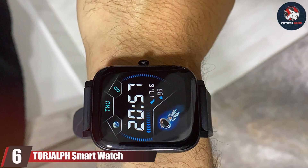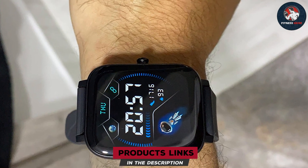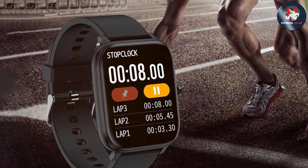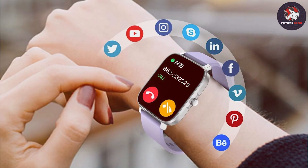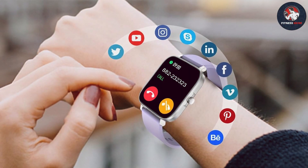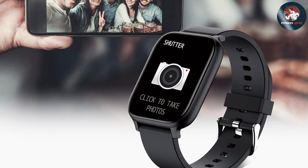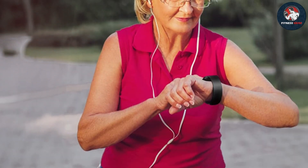Number 6: TORJLP Smartwatch. The TORJLP Smartwatch is an affordable option that provides a range of features suitable for runners. Its design is sleek and modern, with a 1.3-inch color touchscreen that offers clear visibility. The watch is made with durable materials and features an adjustable strap for a comfortable fit. This smartwatch includes essential fitness tracking capabilities such as heart rate monitoring, step counting, and sleep tracking. It also features built-in GPS for accurate distance tracking and route mapping, and supports multiple sports modes for different types of workouts.